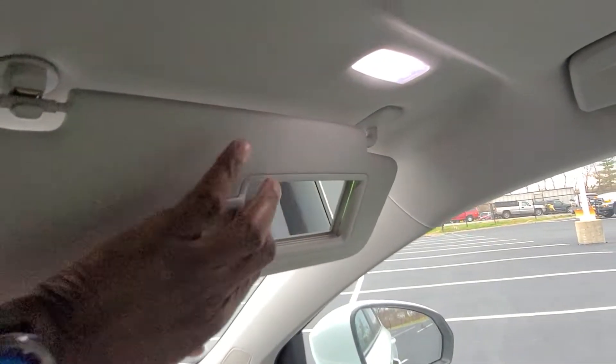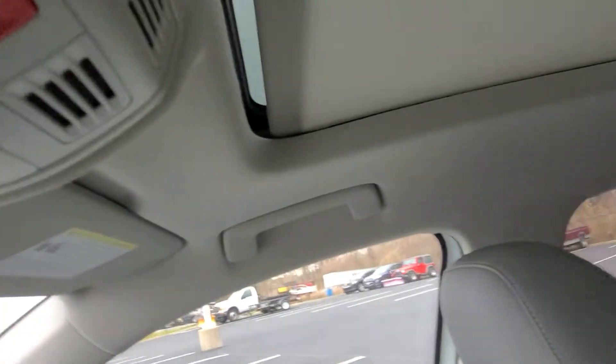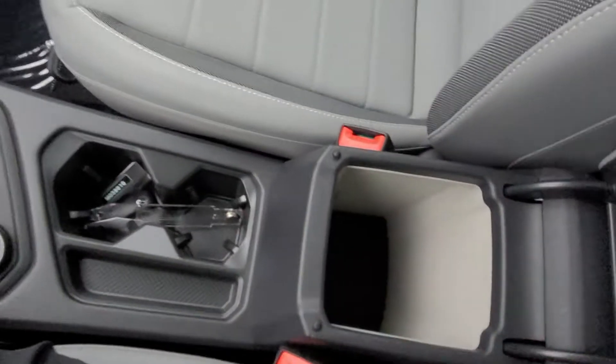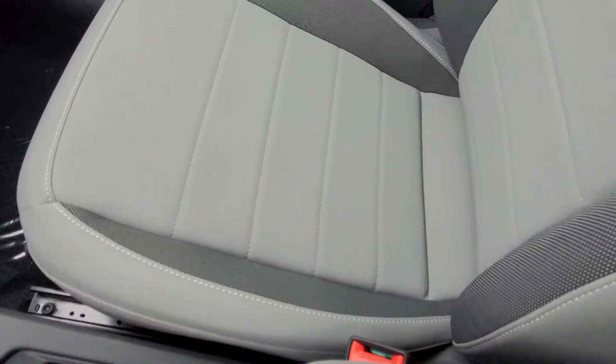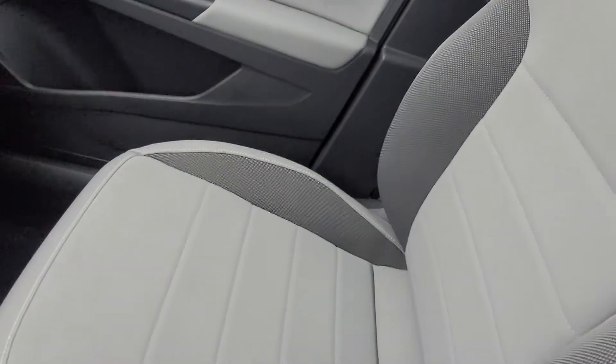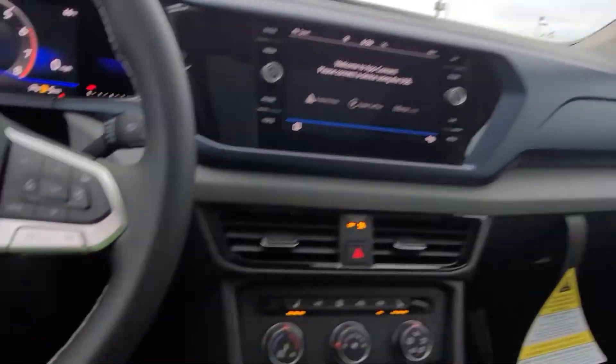Here's a look at that panoramic sunroof — I'll open the shade right here. The armrest is gray and the seat is gray too. There's a look at that panoramic sunroof. I have someone waiting up front, so I'm going to take the car up front. This one comes in at $33,200.